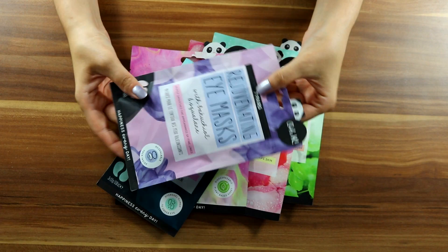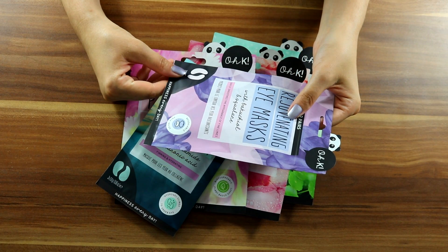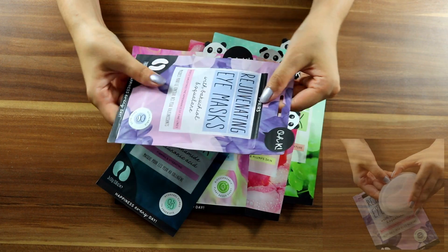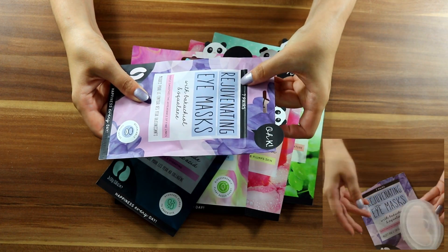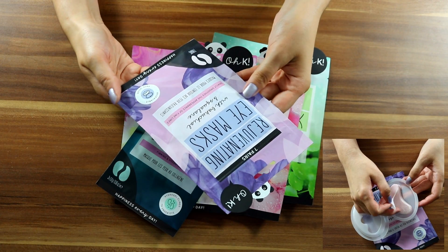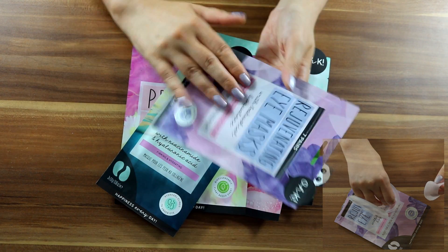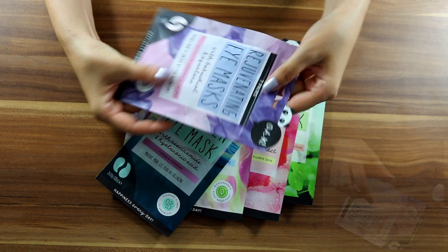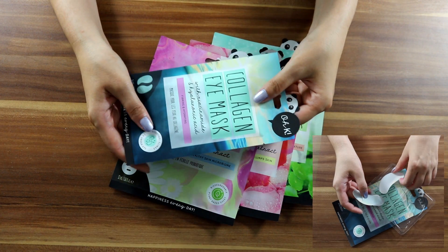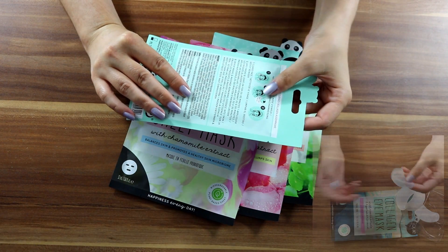So we have here seven pairs — a rejuvenating eye mask. It gently smooths the appearance of fine lines. It has an option to reseal it to keep it fresh so it doesn't dry out. You leave it on for 20 to 30 minutes. The second one is a collagen eye mask for firming and hydrating — only one pair, also 20 to 30 minutes.